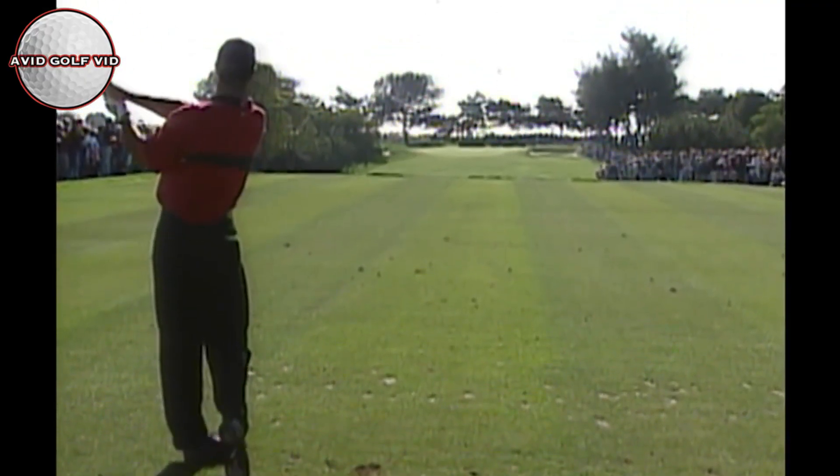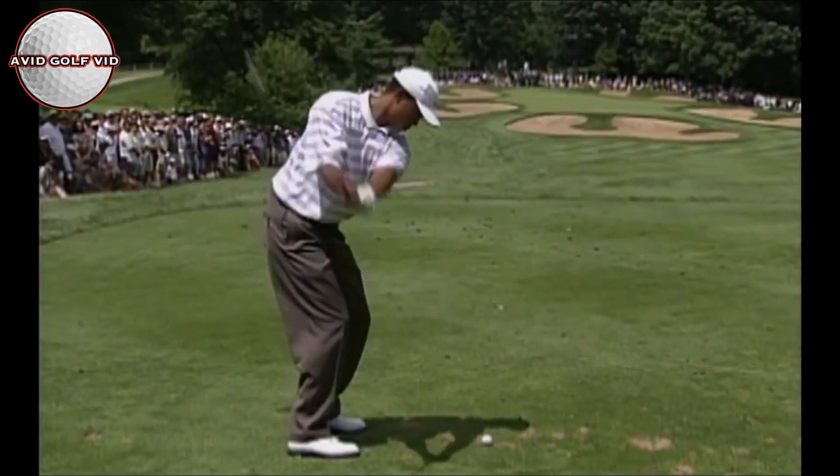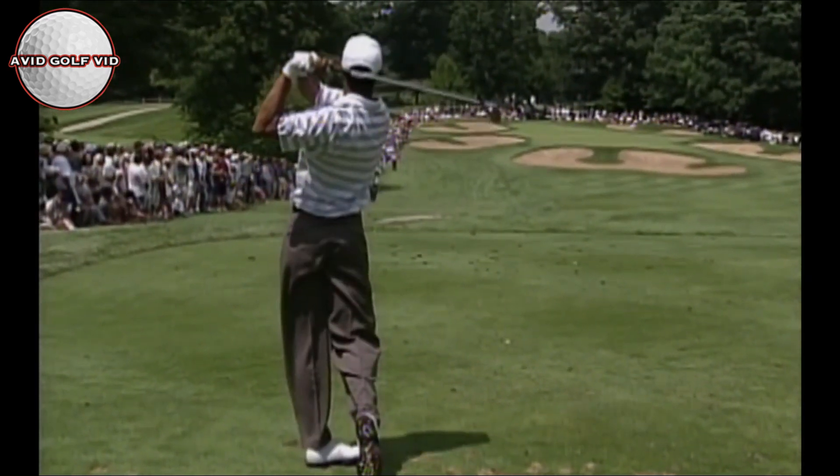Unbelievable. That must be a lot of club for Tiger. Well, that's a lot of grip showing there. It's not going to release as much, but right at it again. It's long enough to carry that bunker. Oh, what a good bounce — huge bounce. Two back to the hole. Be the right number.